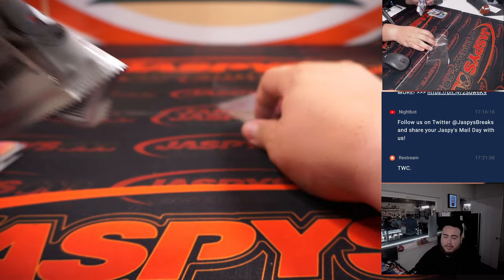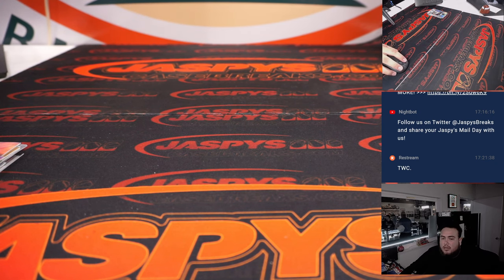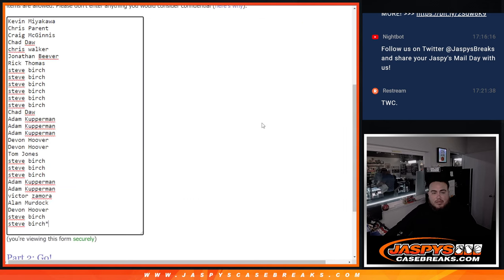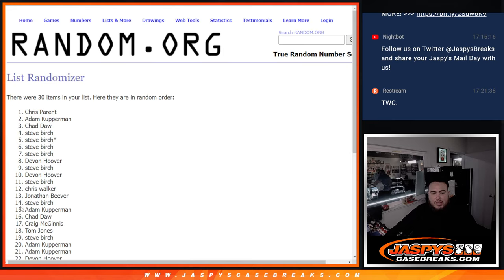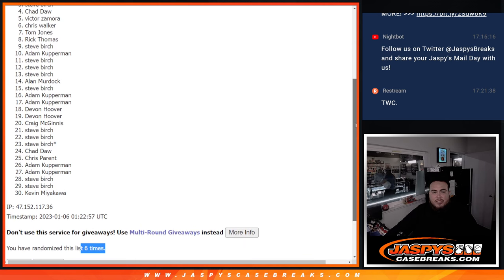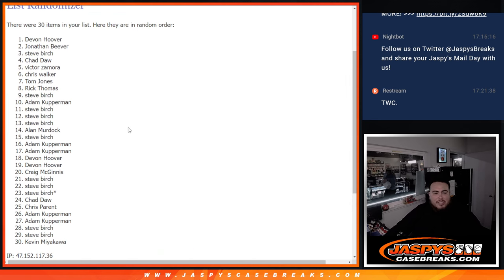All right, nothing crazy there. Let's switch scenes and do the main giveaway, guys. Top 10 get in — dice roll, four to two, six times. Good luck. One, two, three, four, five, six — four two six. Top ten are in: Coberman, Steve, Rick, TJ, Chris, Victor, Chad, Steve Birch, Jonathan, and Devin. Wow, that was a lot of different names!